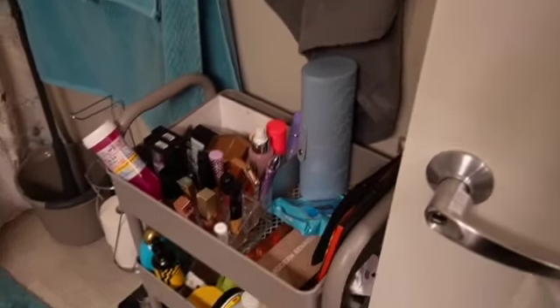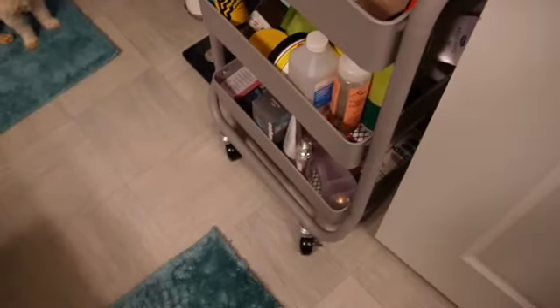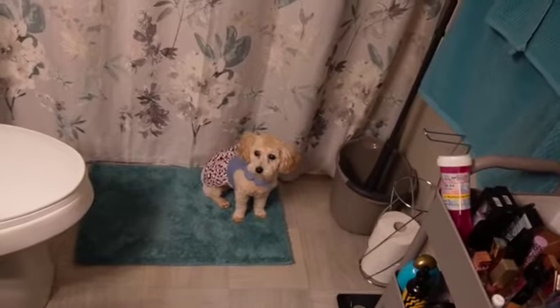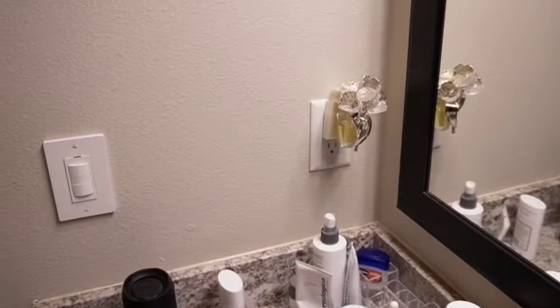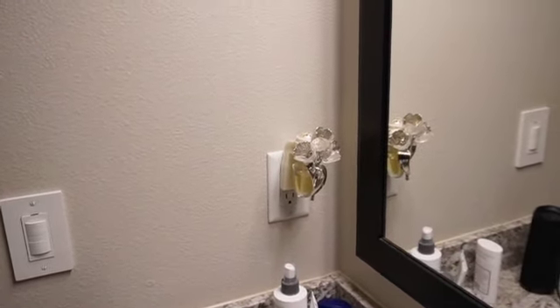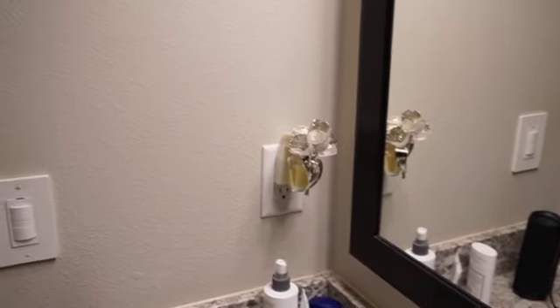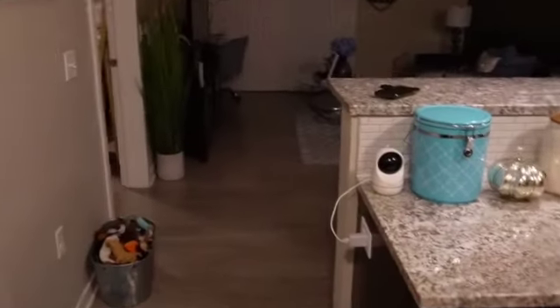I have a little rolling rack since I don't have any closet or cabinet space in here. I store my makeup, hair products, and face products on it — I got that from Target. On the back of my door I have a diamond rack from HomeGoods. I also have a little plug-in from Bath & Body Works. Now we're gonna go into the living room.